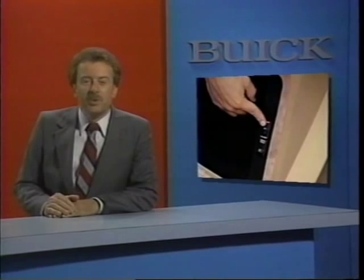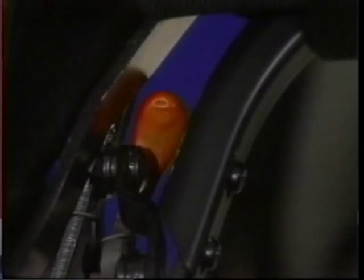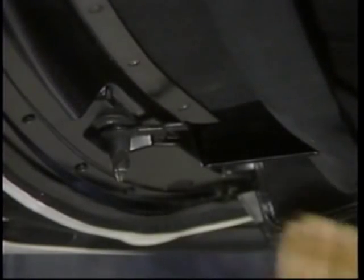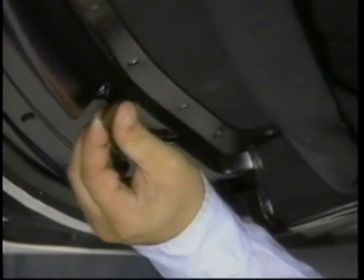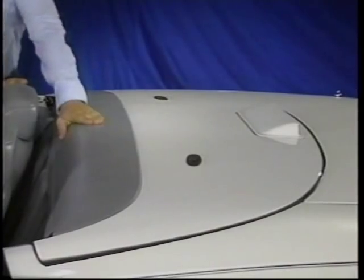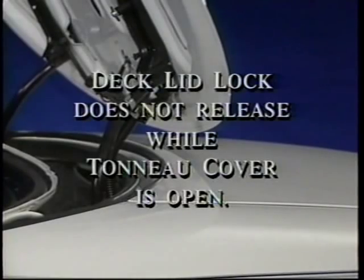Lowering the top is pretty much the reverse of the raising procedure. With the ignition in run, press the pull-down button to release the rear section and lift it until it clicks into the detent position. Release the tonneau cover and unlock the latches on the front of the top, then fold the top back — turning the front latches to the closed position against the frame first. Note that the tonneau cover locks do not operate unless the deck lid is closed, and the deck lid lock does not release while the tonneau cover is open. This feature prevents damage that could occur if both were opened at the same time.